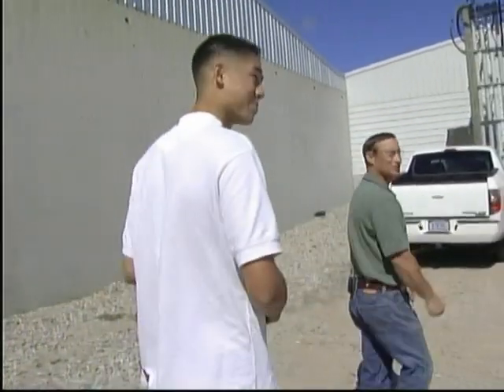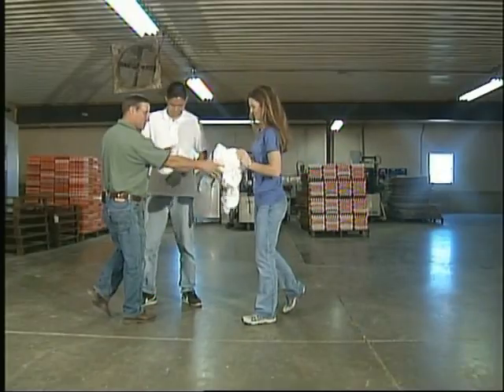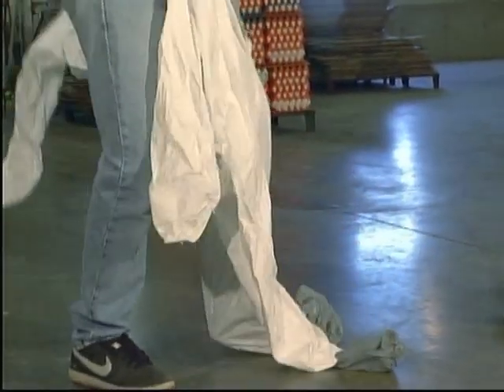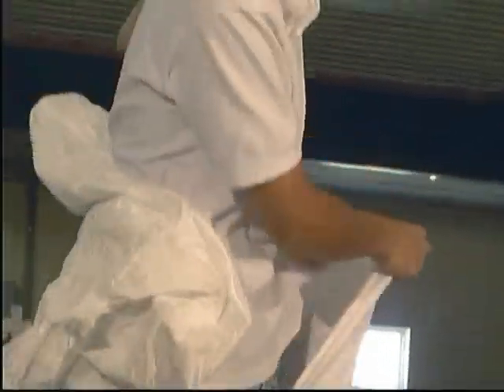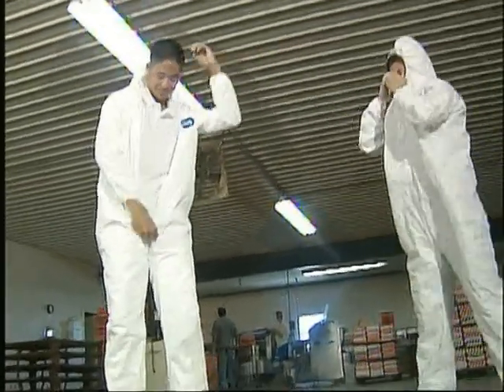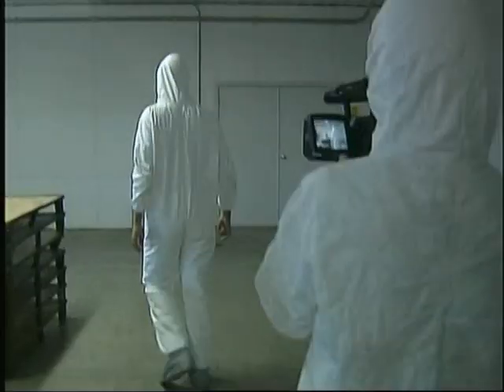The coveralls aren't really for your shirt — it's more about what you might bring into the birds. Biosecurity. Biosecurity is a big deal throughout the industry and is one of the benefits of the cage system. By keeping out other animals, we can prevent poultry diseases, and keeping tight control on who enters the layer houses helps ensure the quality and safety of the eggs.